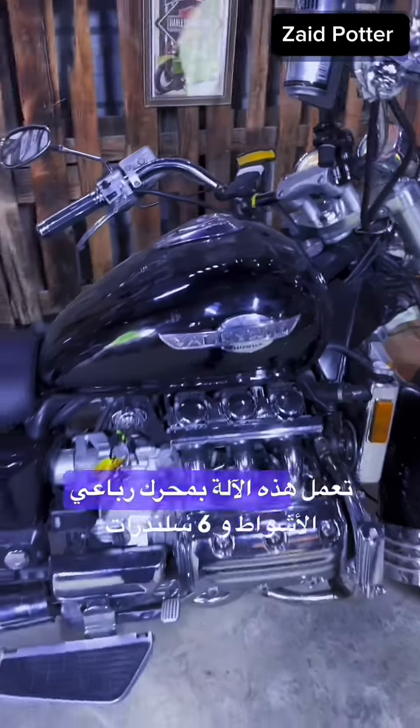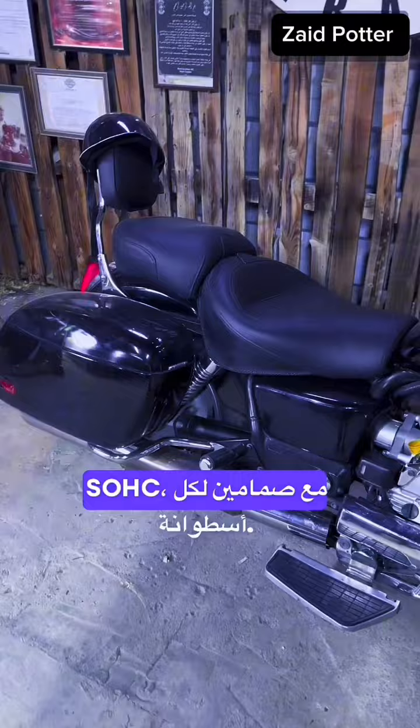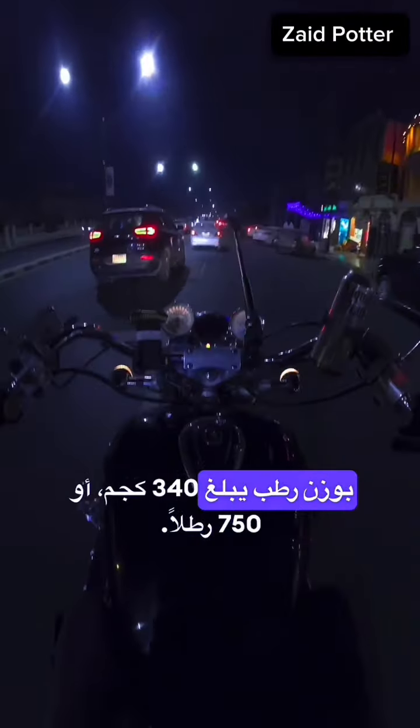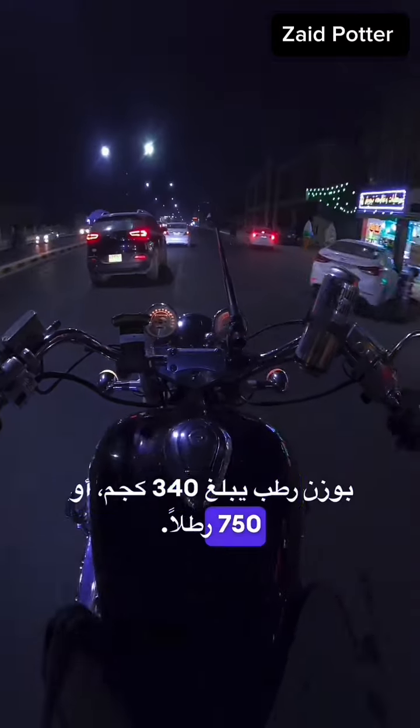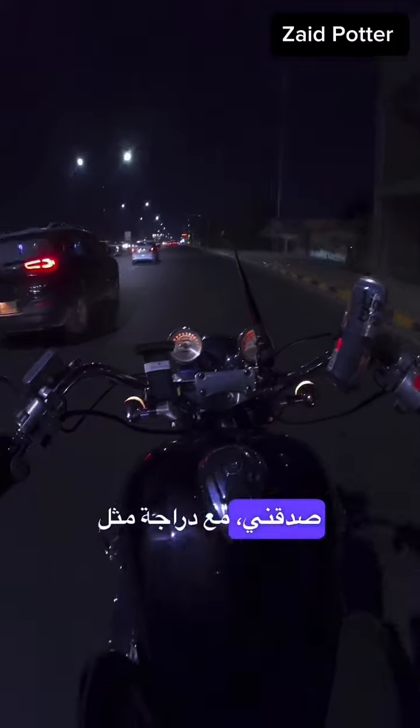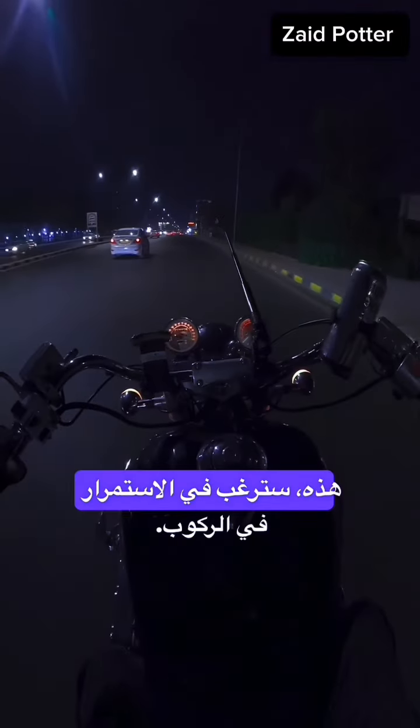This machine is powered by a four-stroke six-cylinder SOHC engine with two valves per cylinder, and a wet weight of 340 kilograms or 750 pounds. It even has an extra front peg for more comfort on those long rides. Trust me, with a bike like this you'll want to keep riding.